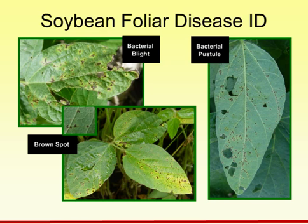Bacterial pustule will be in the upper canopy. Both of the bacterial diseases on this slide are not going to be affected at all by a foliar fungicide application. Brown spot will be.